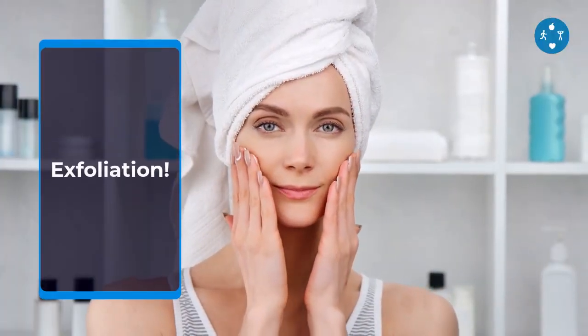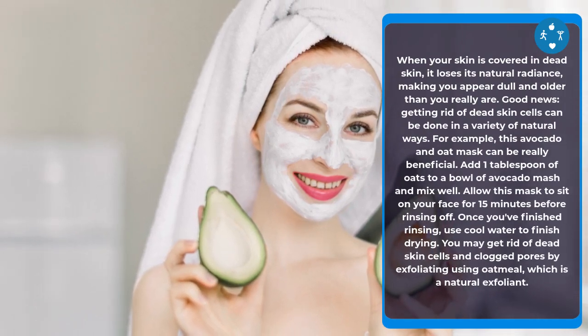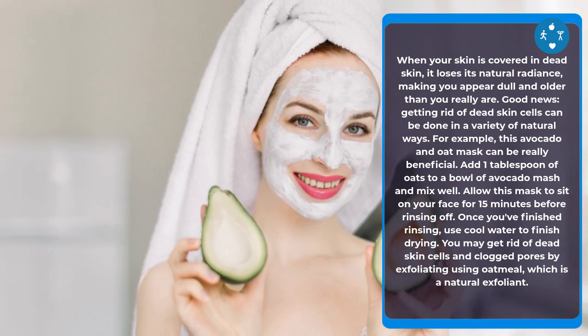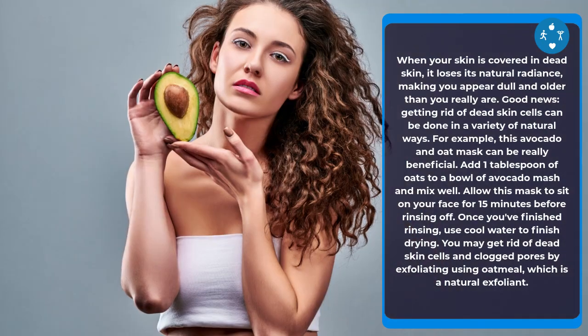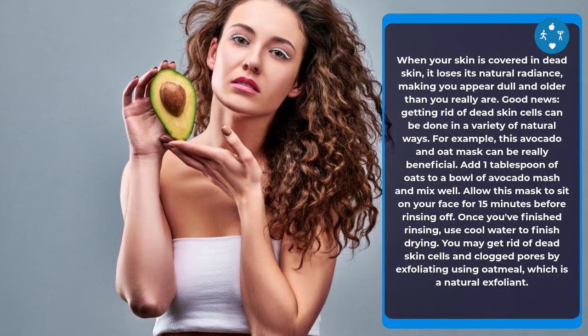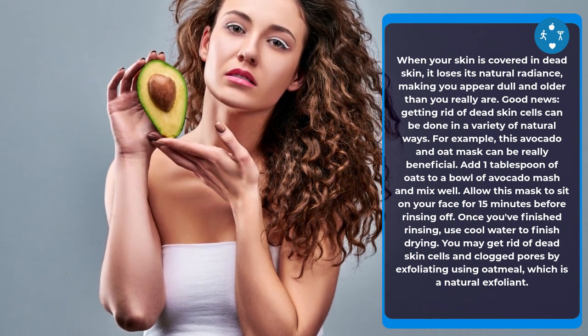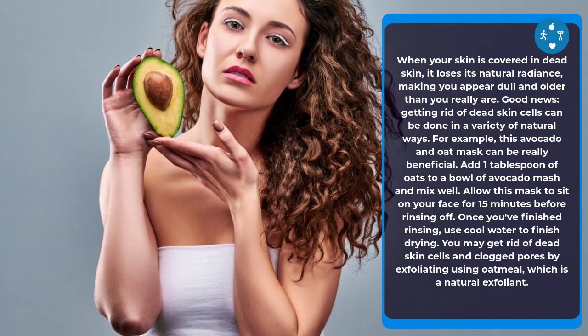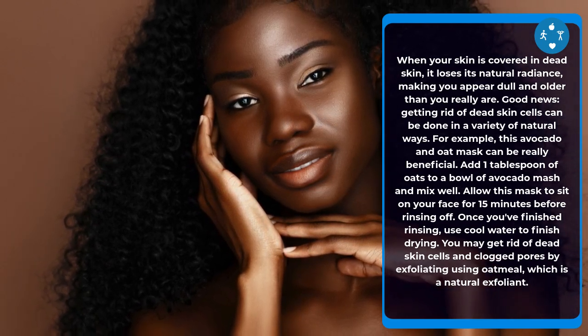Exfoliation. When your skin is covered in dead skin cells, it loses its natural radiance, making you appear dull and older than you really are. This avocado and oat mask can be really beneficial. Add one tablespoon of oats to a bowl of avocado mash and mix well. Allow this mask to sit on your face for 15 minutes before rinsing off with cool water. Oatmeal is a natural exfoliant that helps get rid of dead skin cells and clogged pores. Avocado is perfect for anyone with dry skin.